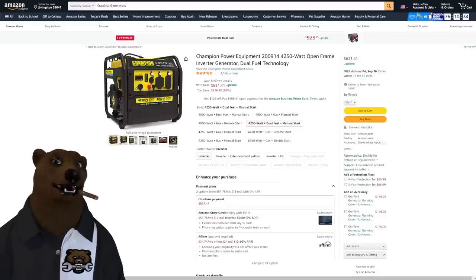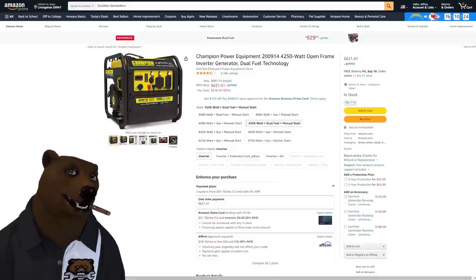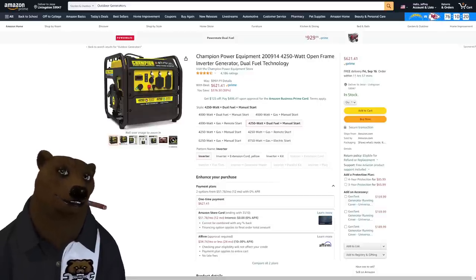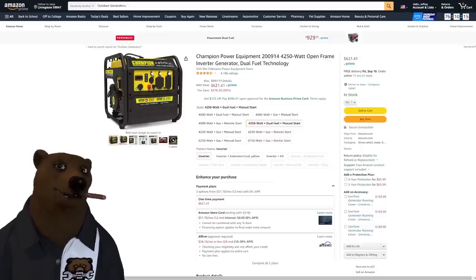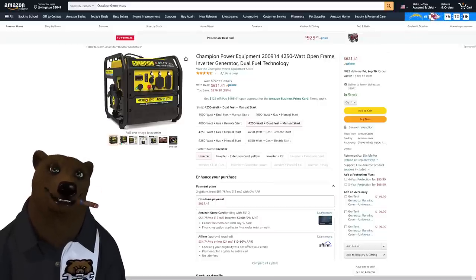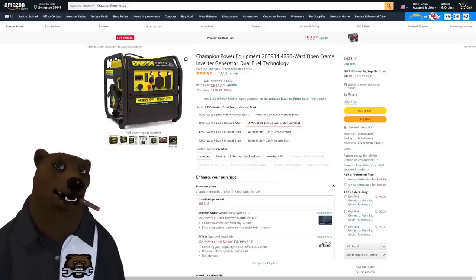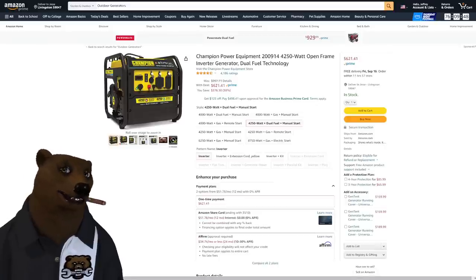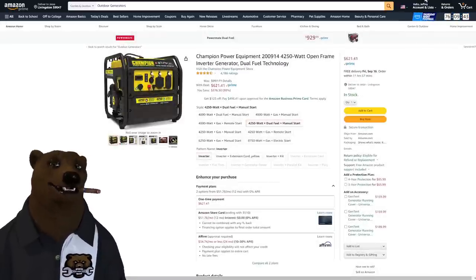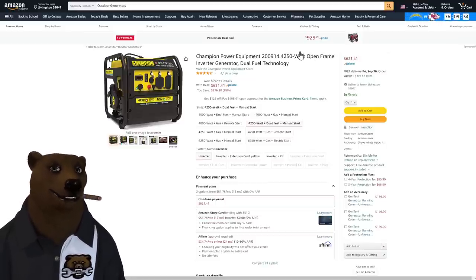Over to Amazon — gotta talk about generators because it's getting into that season, things are starting to get chilly up north. We've got the Champion Power Equipment 4250 open-frame inverter generator with dual-fuel technology, running on both propane and gas. Running wattage is 3,500, peak is 4,250. It's also perfect for 30-amp RVs. This is running at $621, which is cheaper than I've seen — it's been in the $700 to $1,000 range before. That is a great deal.